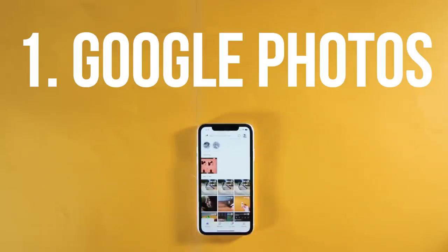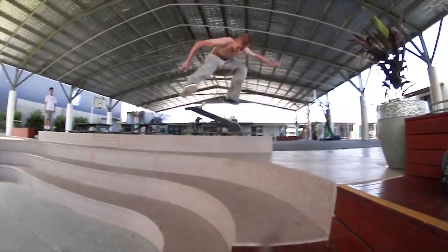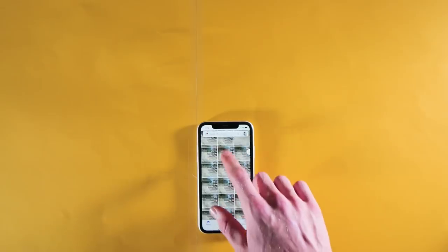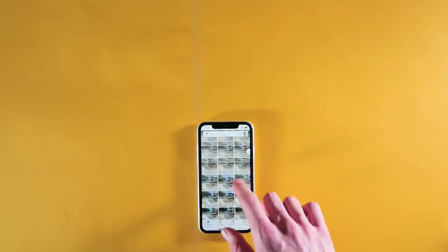Let's start off with the free things, and at the top of that list we have Google Photos. If you're a skateboarder and you go out skating, you're most likely stacking clips all day, and most of those clips most likely aren't first try. Because of this, you're going to be left with a lot of videos of you falling, and these attempts take up a lot of storage in your iPhone.